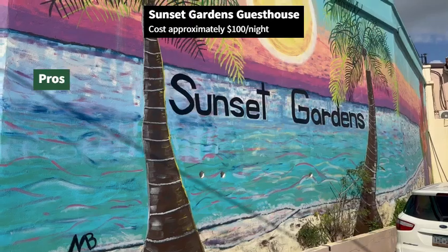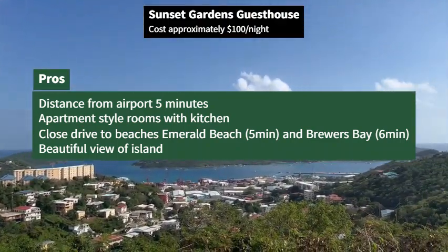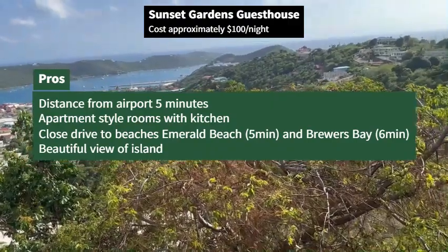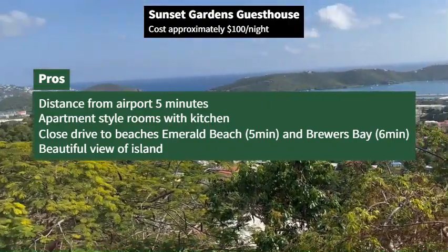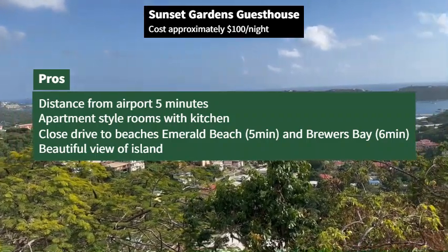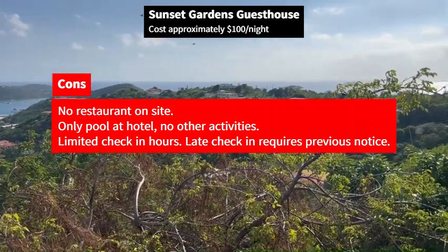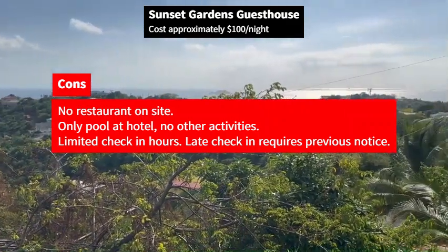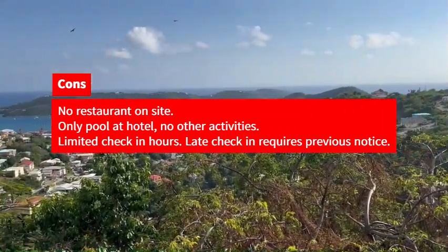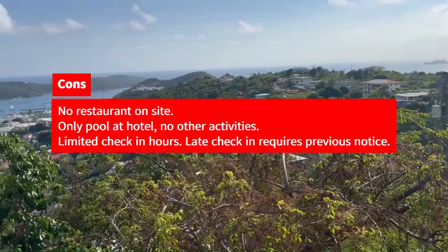At Sunset Gardens, most of the rooms are apartment-style — you have a room, a nice big kitchen, and a living room. It's a good value for the money. The building itself had a lot of character with beautiful views overlooking the ocean. It's only five minutes from the airport, which is always a plus. The downside is there's no beach on-site since it's in the mountain, but the closest beach is only five to six minutes away, and there's no restaurant in the hotel but there's one within walking distance, about five minutes away.